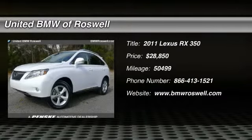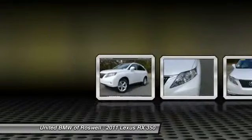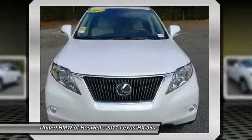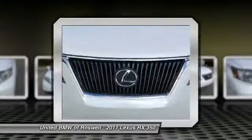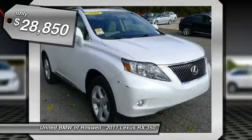The 2011 Lexus RX 350. The RX 350 offers a driver-inspired design and intuitive technology that puts you in total control of your interior. Paired with a spacious cargo area and a powerful V6 engine, the RX 350 continues to offer the best combination of powerful performance and interior luxury in its class, and it's priced below $30,000.